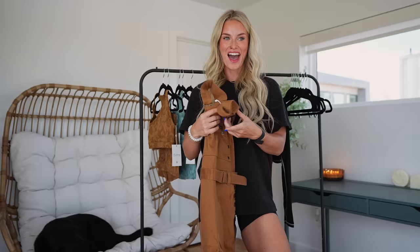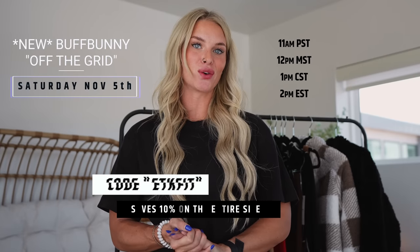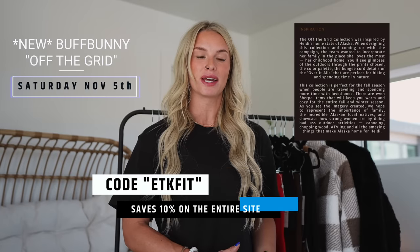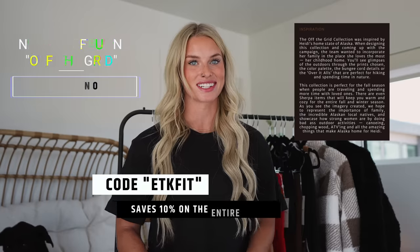We have a lot to talk about — these are freaking sick! Today we're going to be reviewing the new Buff Bunny collection, the Off the Grid collection. It launches November 5th at 12 p.m. Mountain Time or 1 p.m. Central Time. My discount code is ETKfit, it saves you 10%. It's basically based on Heidi's home in Alaska, so there's a lot of camping and fall prints, and I'm obsessed with it.